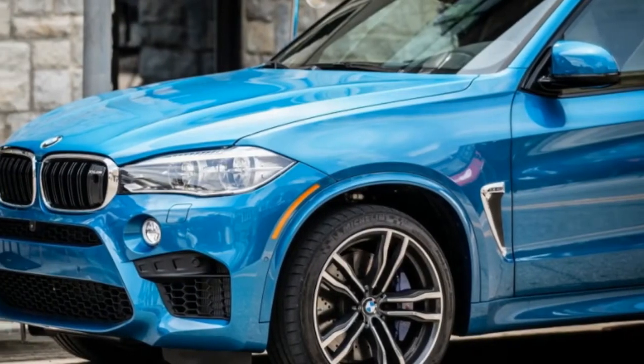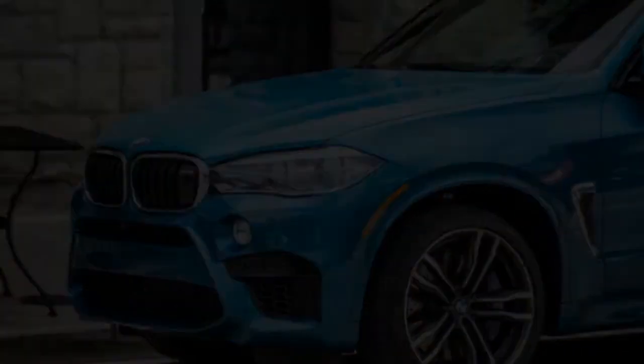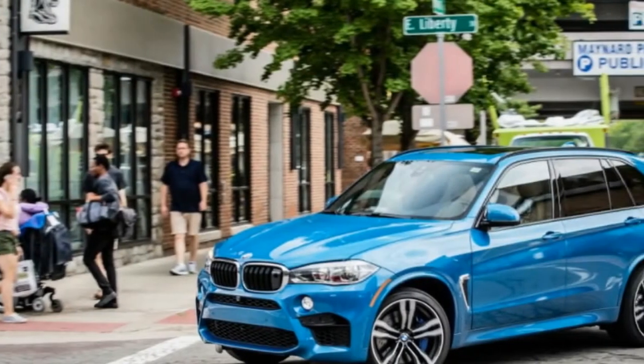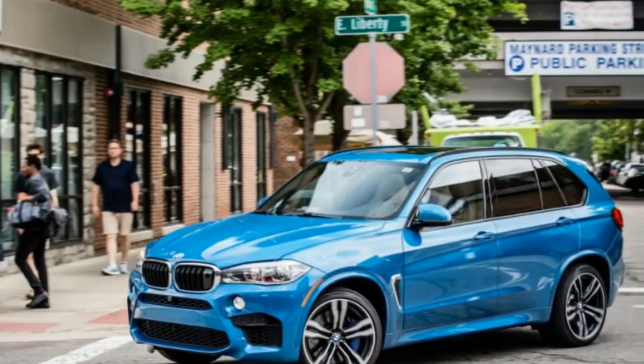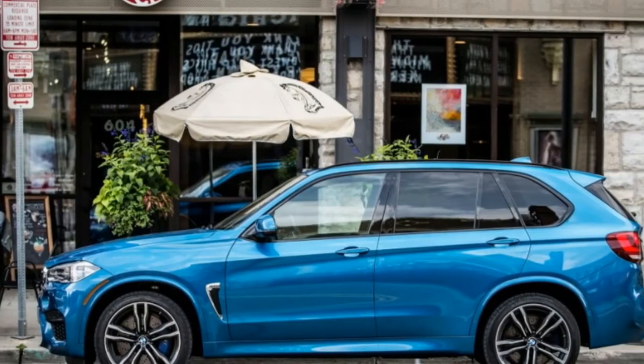In essence, this volcanic people mover is everything that M cars traditionally have not been, even though BMW has fully embraced the turbocharged automatic AWD formula for the upcoming 2018 M5 super sedan.